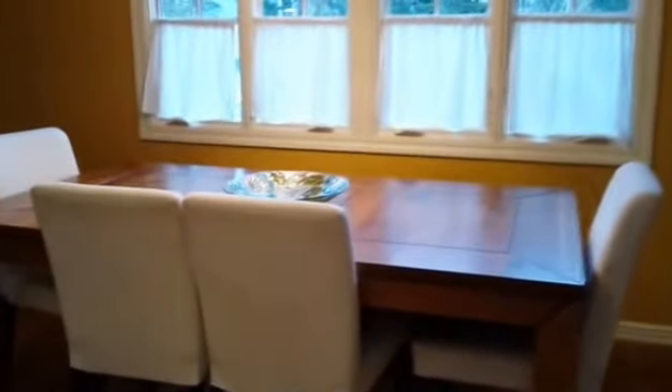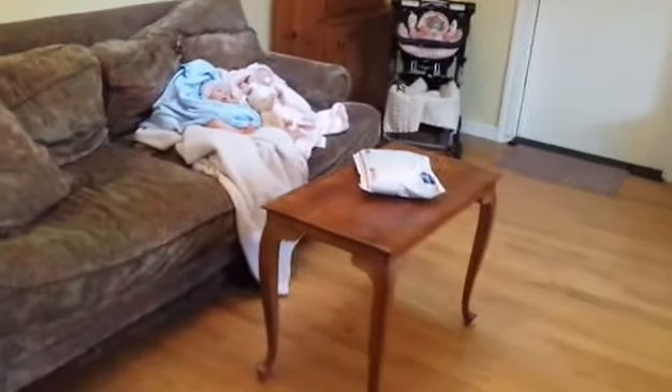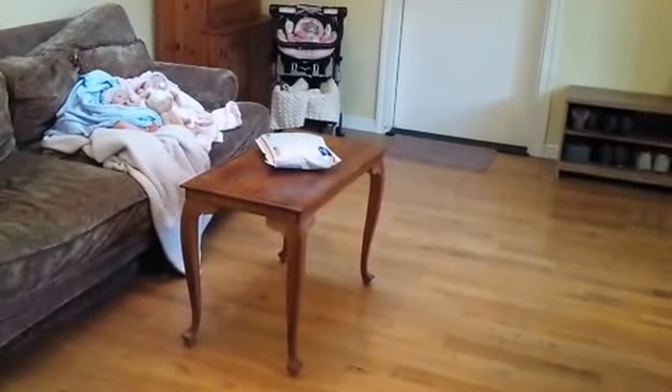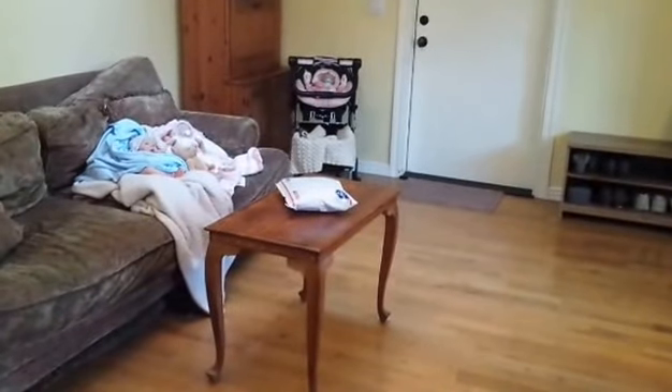Head back into my dining room — my dining table that also doubles as my work table, the stroller, and work-in-progress babies on the couch. I hope you guys enjoyed seeing a tour of my little workspace. It's kind of messy, but it's a work in progress and it works for me. Thank you guys so much for watching — I'll talk to you again soon. Bye-bye!